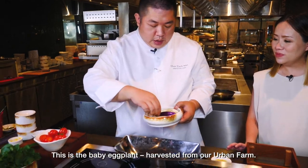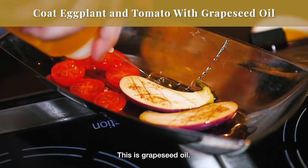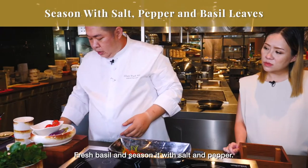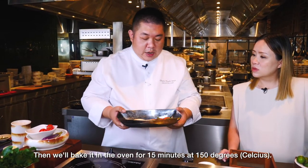Next will be the vegetables. This is the baby eggplant harvested from our garden, and tomato as well. We use grape seed oil, fresh basil, and season with salt and pepper. Then we bake it in the oven for 15 minutes at 150 degrees.